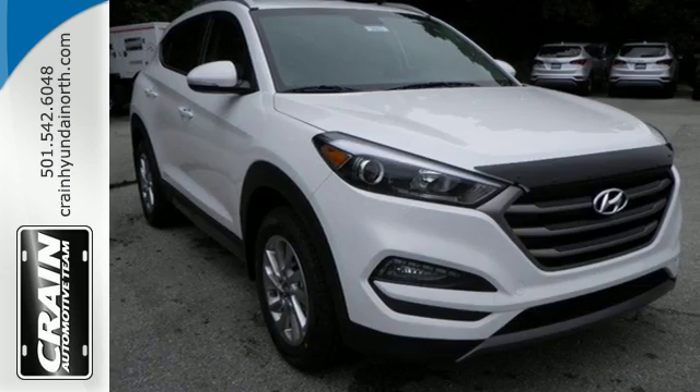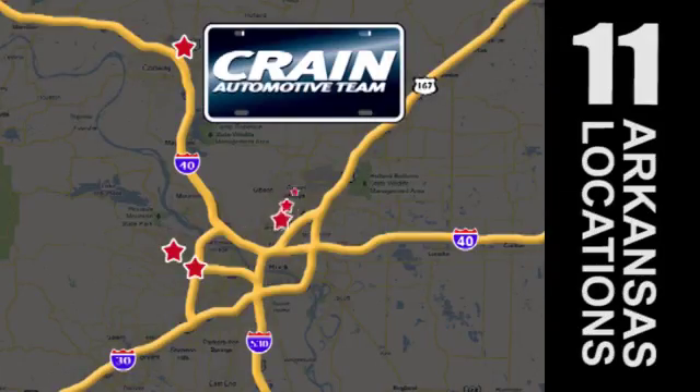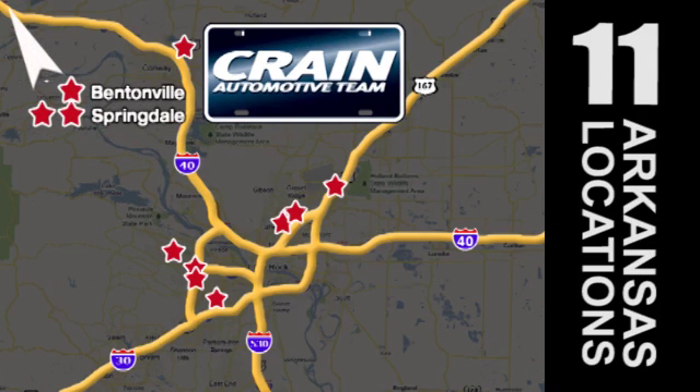Take to the road in this impressive Tucson today. Visit us anytime at craneteam.com. Go, go, go — craneteam's got em! Craneteam.com.